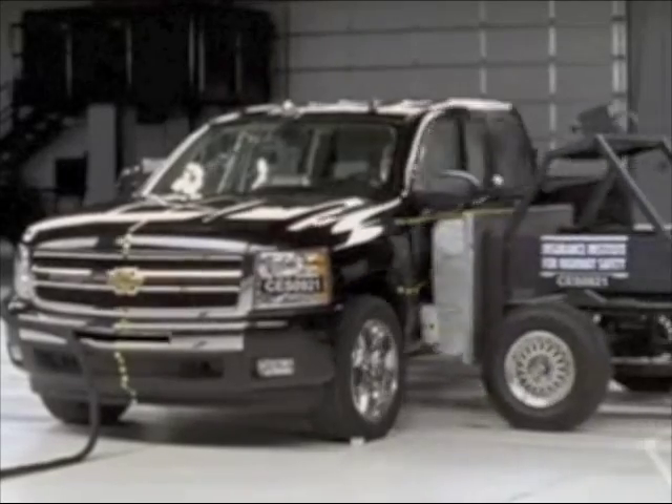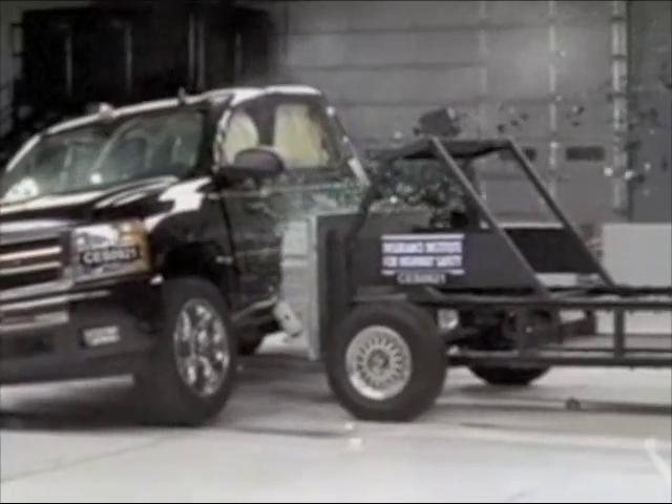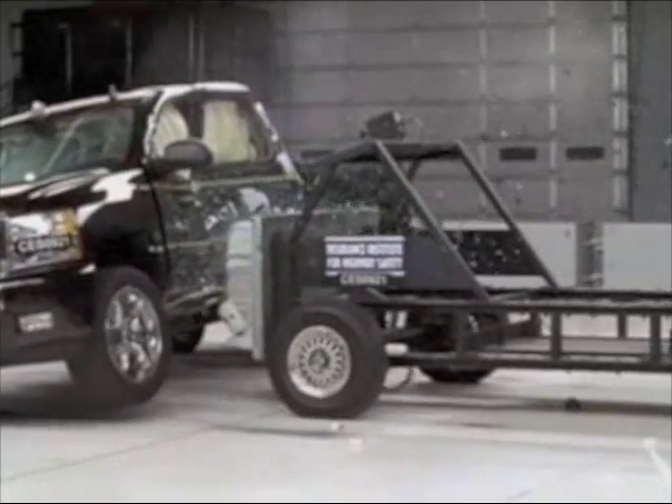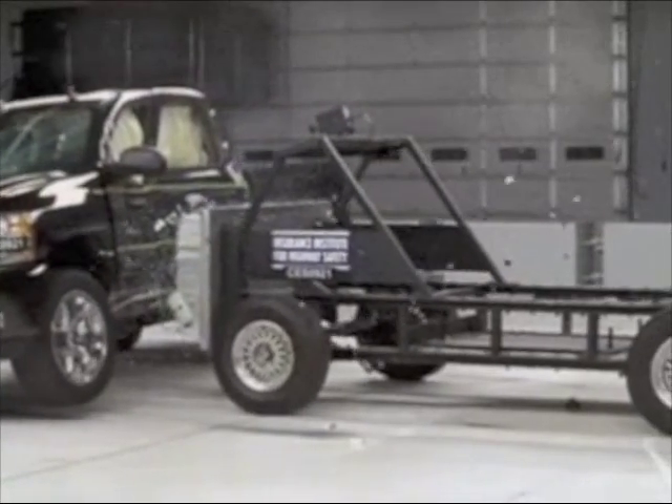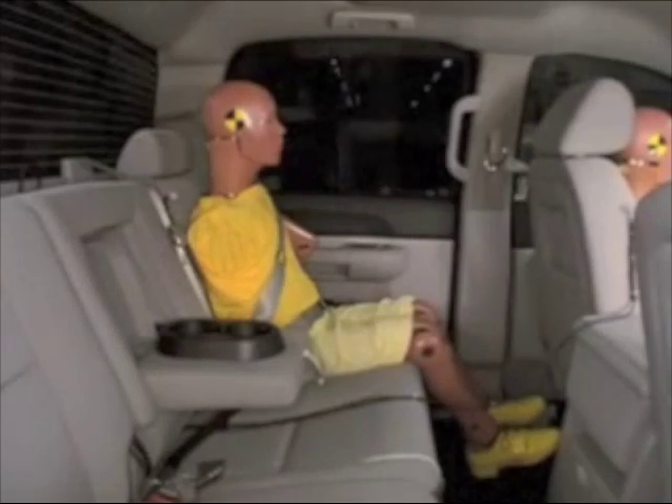Beginning with 2010 models, side curtain airbags became standard on all Silverados. Front and rear door trims were also modified to improve occupant protection. This improves the previous rating of poor to an acceptable rating. But there are some problems. For the driver, rib fractures would be possible in a crash of this severity. As for the rear passenger, measures taken from the dummy indicate possible rib or internal organ injury.